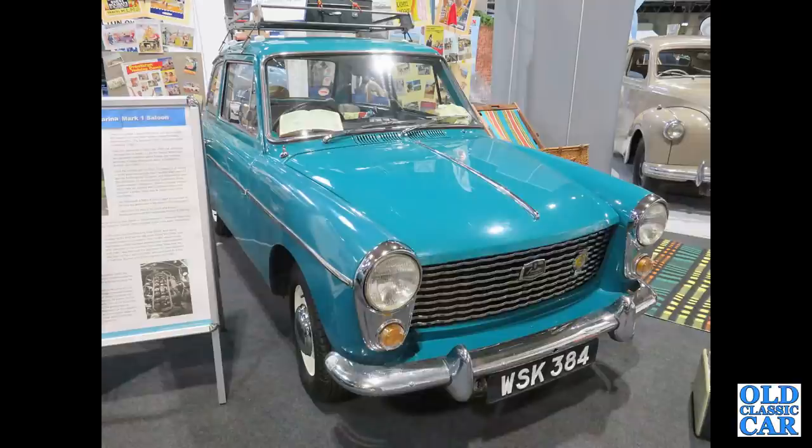Staying with Farina, we've got a Mark I Austin A40 Farina, WSK384.